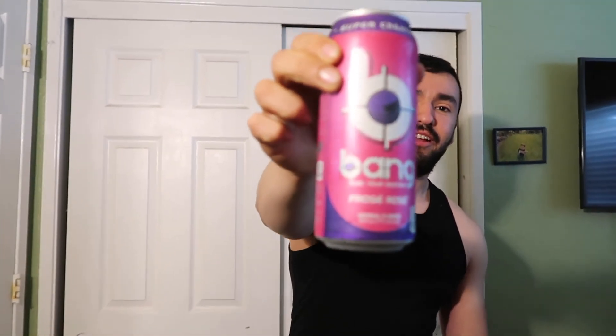Would I recommend it? Yeah, I'll recommend it. I don't like the color — it's pink, so that's a little girly — but who cares, it's good. Check it out.